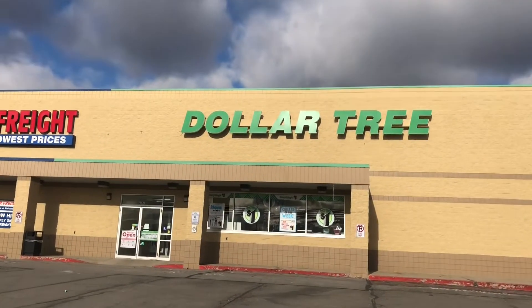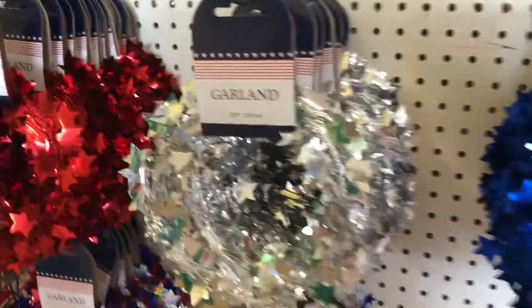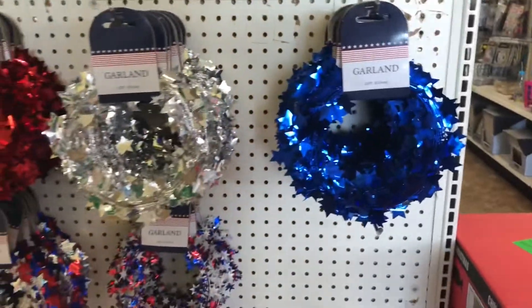Hey there, happy 4th of July! I made a trip to my Dollar Tree and right away I saw red, silver, and blue garland, so I had to scoop one up for myself of course.